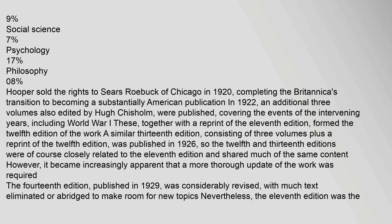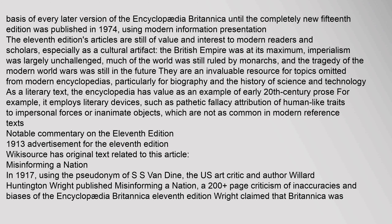Hooper sold the rights to Sears Roebuck of Chicago in 1920, completing the Britannica's transition to becoming a substantially American publication. In 1922, three additional volumes also edited by Hugh Chisholm were published, covering the events of the intervening years including World War I. Together with a reprint of the 11th edition, they formed the 12th edition. A similar 13th edition was published in 1926. The 14th edition, published in 1929, was considerably revised. Nevertheless, the 11th edition was the basis of every later version until the completely new 15th edition was published in 1974.